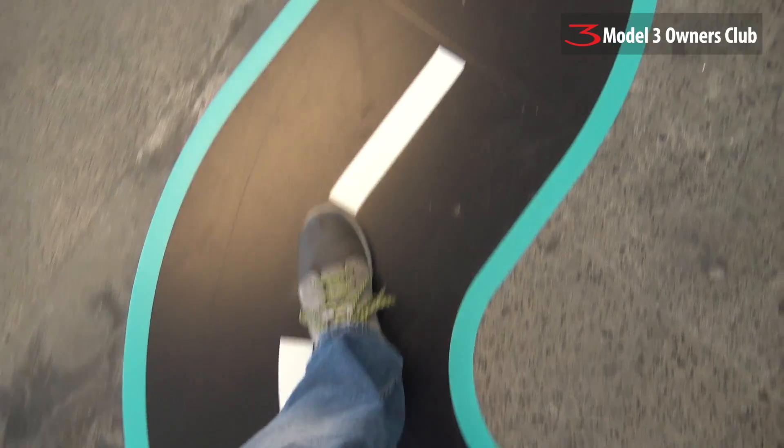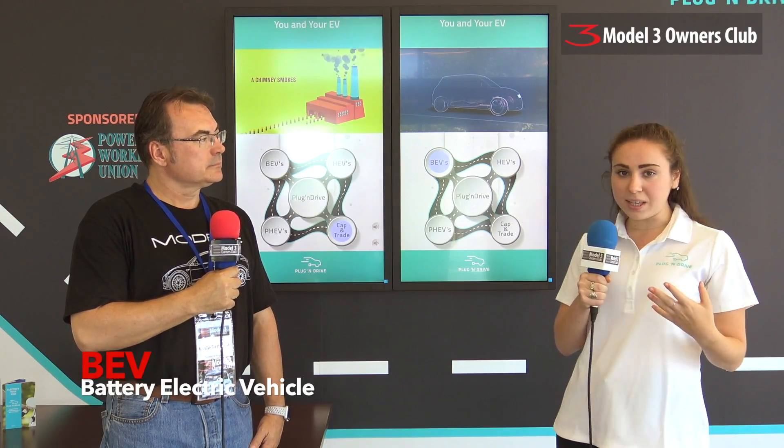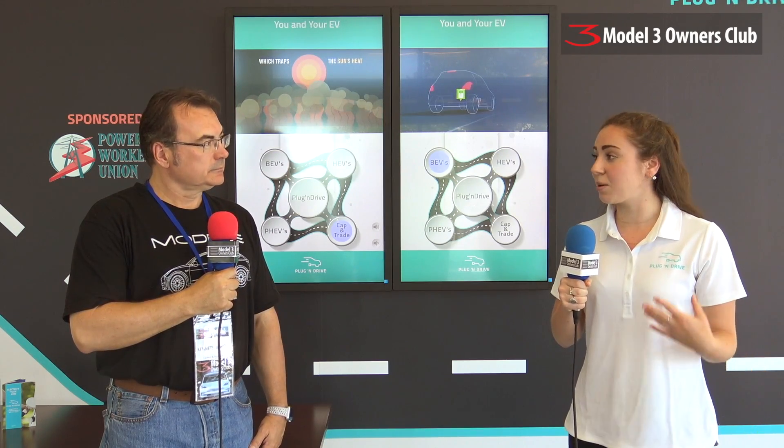I'm here with Leah Gotkin of the Electric Vehicle Discovery Centre. She's going to help us with this next station. As we follow our EV road to discovery, we learn about the different types of electric vehicles: BEV standing for battery electric vehicle, HEV hybrid electric vehicle, and PHEV plug-in hybrid electric vehicle. Plug and Drive obviously promotes the plug-ins — anything with a plug.